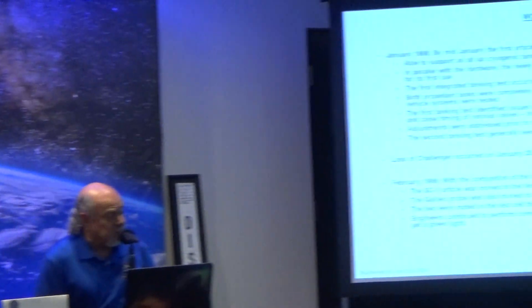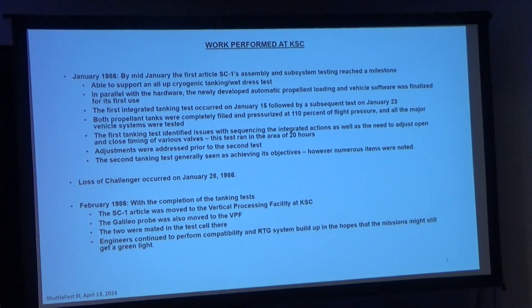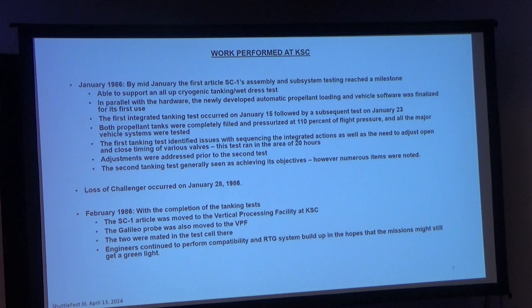A second tanking test achieved many of the objectives, though there were still some items of concern. Then we lost Challenger on the 28th. In February, the teams could still continue to work — proceed ahead to get Centaur ready so whenever flying resumed, with a 13-month window gap, they'd be ready to hit that window. The spacecraft SC-1 article was moving to the vertical processing facility.